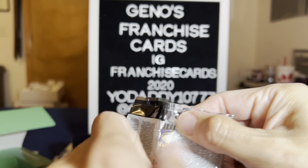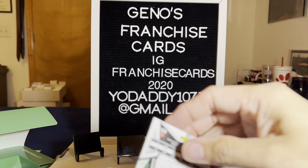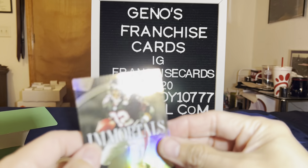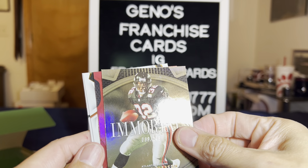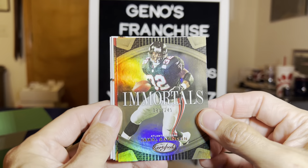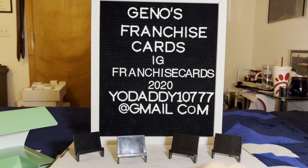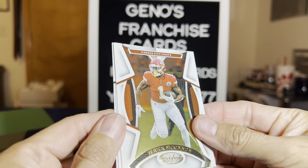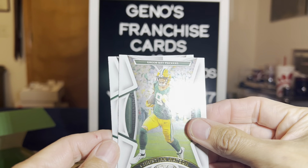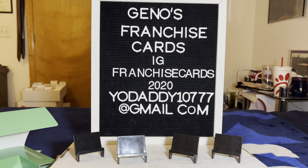If we find the autograph, we'll try to keep it to the end. I say that just because the hits are in the front — I don't know why they did that. We got something really cool and shiny — Immortals, numbered. Jamal Anderson with the big thighs at out of 249. Jared McKinnon for the Chiefs, Christian Watson for the Packers, and Garrett Wilson for the Jets. Not bad, nice singles.